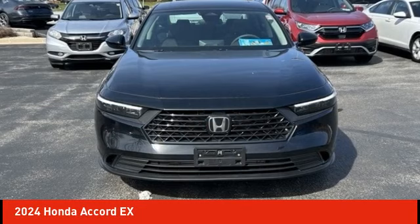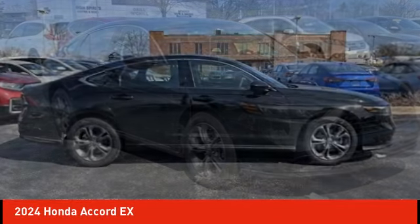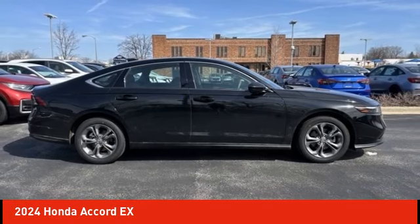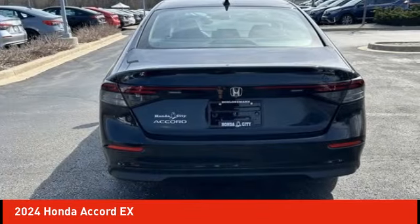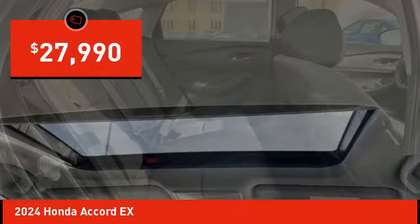Looking for the right vehicle? Check out the 2024 Accord — ingeniously simple, yet overflowing with luxury and technological creativity. All that and more in the Accord, and it's priced below $30,000.